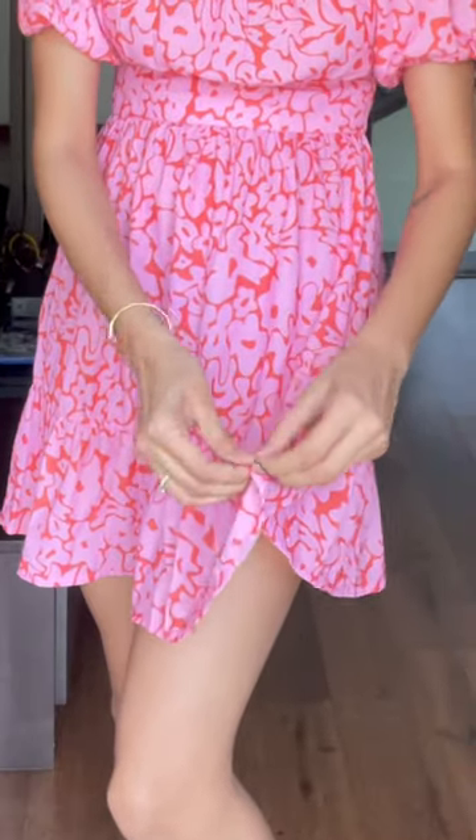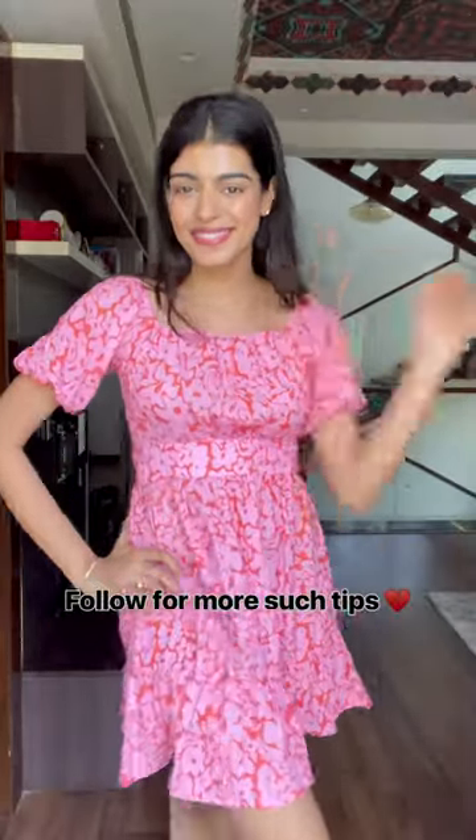Want to wear a dress when it's windy? Take a coin and wrap it around the bottom of your dress. The weight of the coin won't let your dress rise, and now you can be comfortable. Follow for more tips.